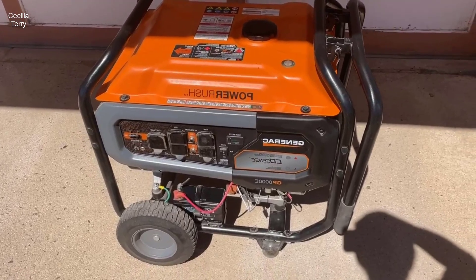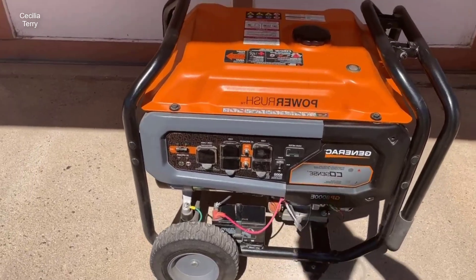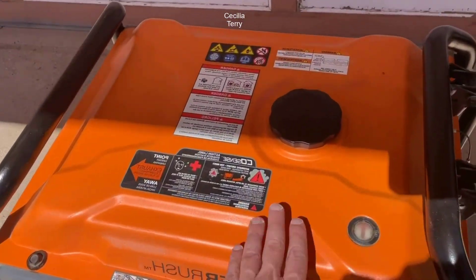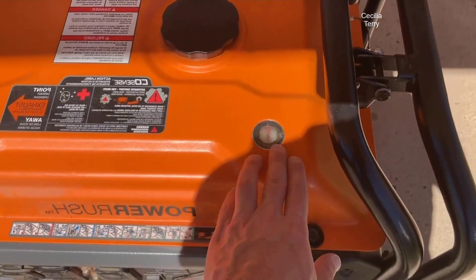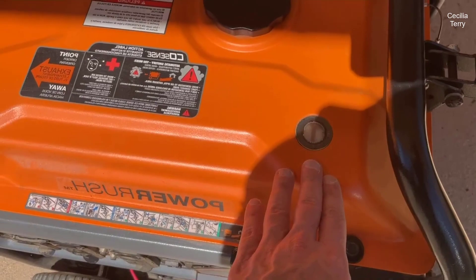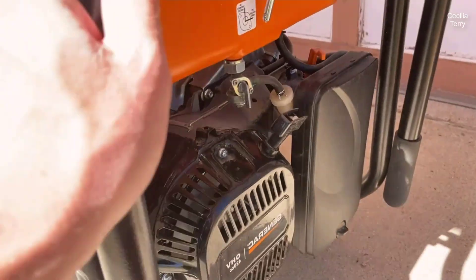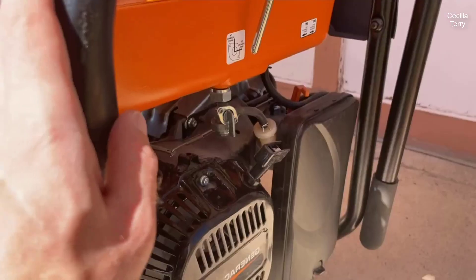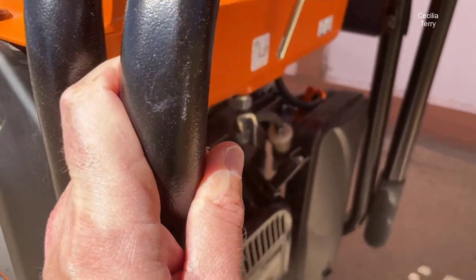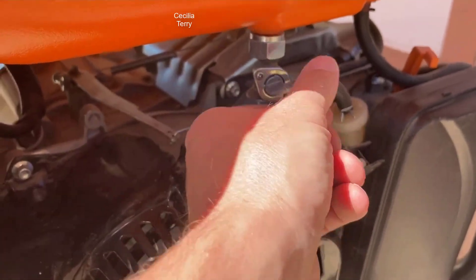Introducing the Generac Electric Portable Generator, a formidable solution that combines power, safety, and convenience in one robust package. In this review, we'll delve into the impressive features and specifications of this generator, highlighting its ability to provide clean, reliable power while prioritizing your safety. From its advanced COSENS technology to its powerful 816cc EFI engine, this generator is designed to meet your power needs with efficiency and peace of mind. Join us as we explore the key attributes that make this Generac generator a standout choice for those seeking a dependable source of electricity.